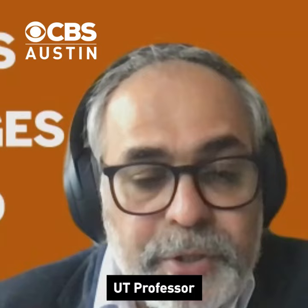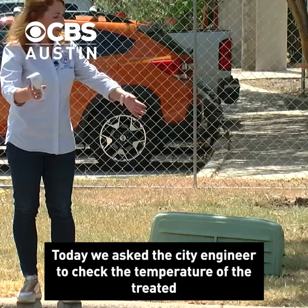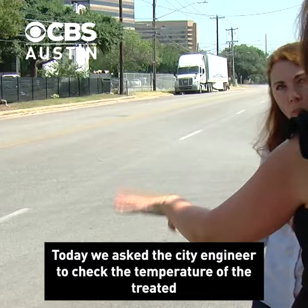UT professor Dev Nyogi says it's enough of a difference to make a city more livable. Today, we asked the city engineer to check the temperature of the treated asphalt with the thermometer we provided.